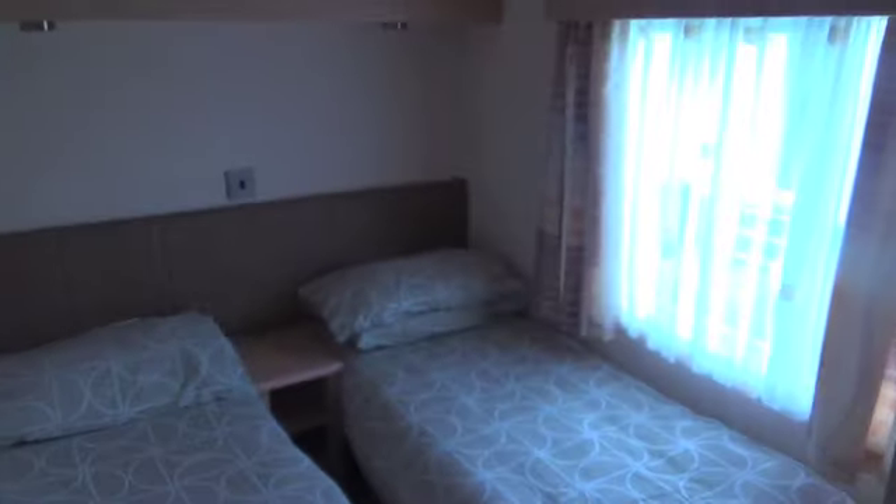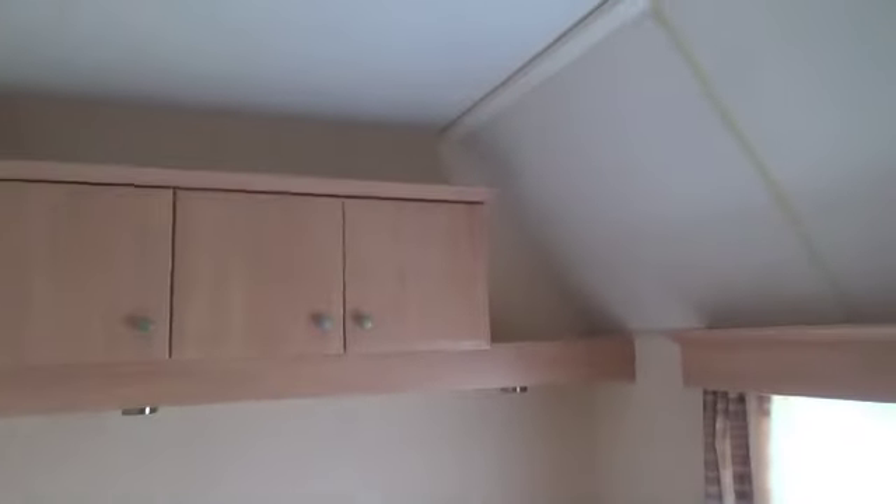Yes, it is a four berth with two bedrooms. We'll have a look in this one first — that's a little twin bedroom. There's a nice wardrobe with some hangers, a radiator, twin beds, some cupboards up there, and a window looking out. That looks nice.